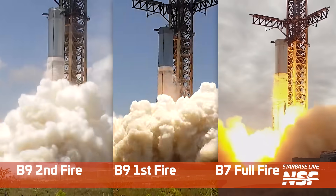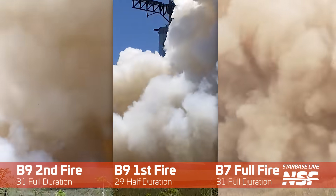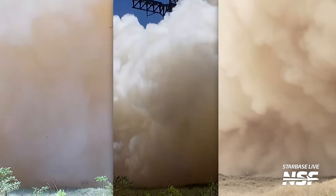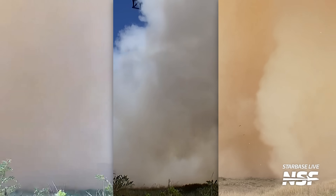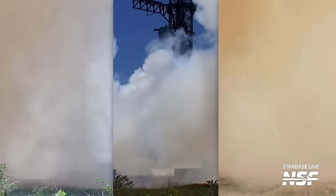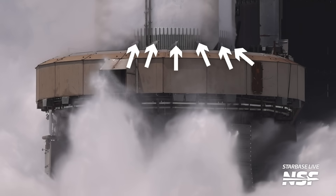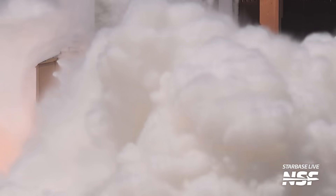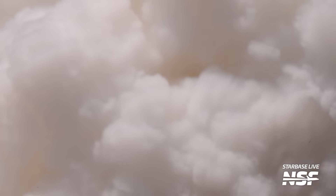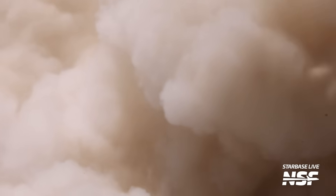In this comparison between the first and second static fire and Booster 7's big static fire, you can see the difference in duration between all three. Also, compared to Booster 9's first fire, the smoke and dust seem much more significant — this might come down to the longer duration or the higher power. You can also see how the new engine section purge vents are firing before it hides behind the smoke. This system will most likely be used to purge the area at the engine section to prevent another fire in that area during flight — another mitigation to make Flight 2 more successful.